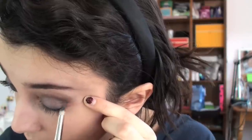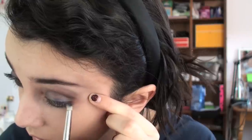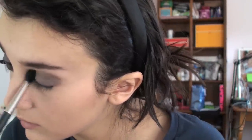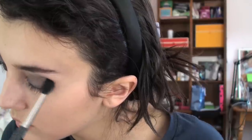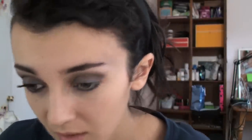Just to connect this line so you still have some of the Underworld peeking out. Now with my 224, I'm just going to blend that out. Now we're going to use Nightbreed. It has a lot of shimmer on it but it doesn't really show up very much — there's just a little bit of sparkle.